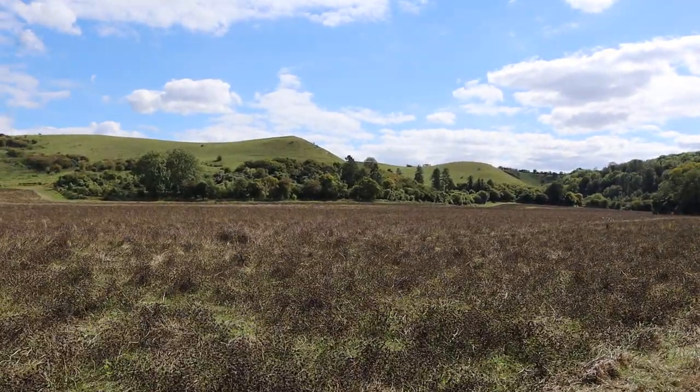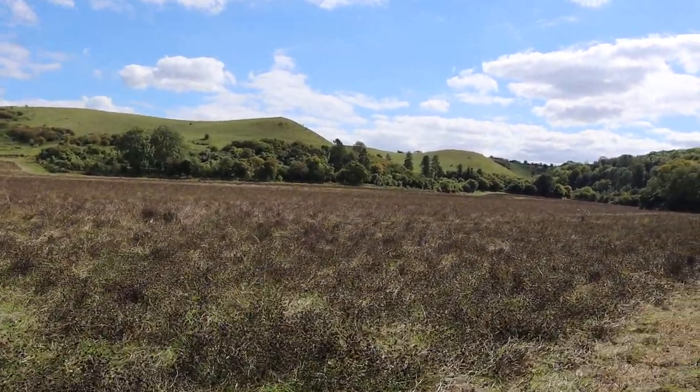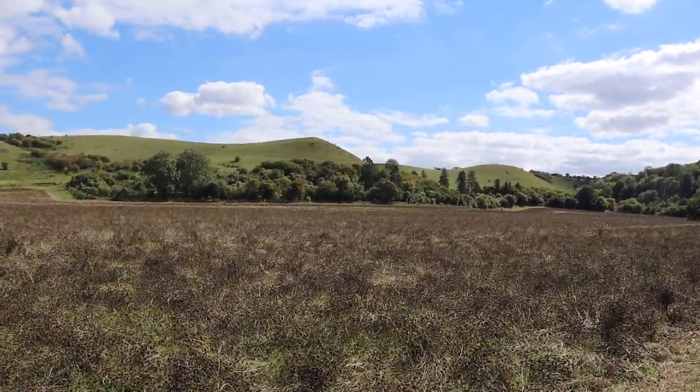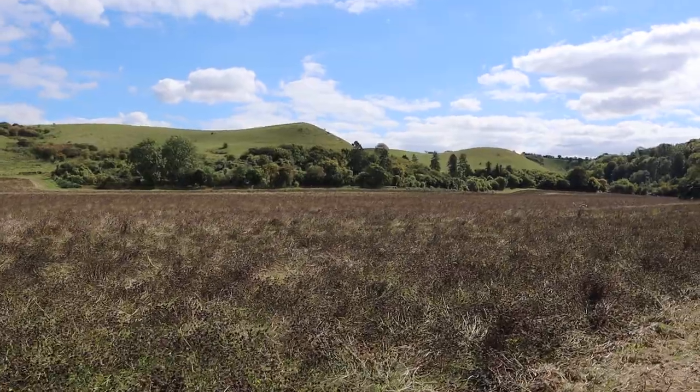I don't think we are going up the hills today, are we Millie? No way. We are just enjoying the view from down here. Too tired.